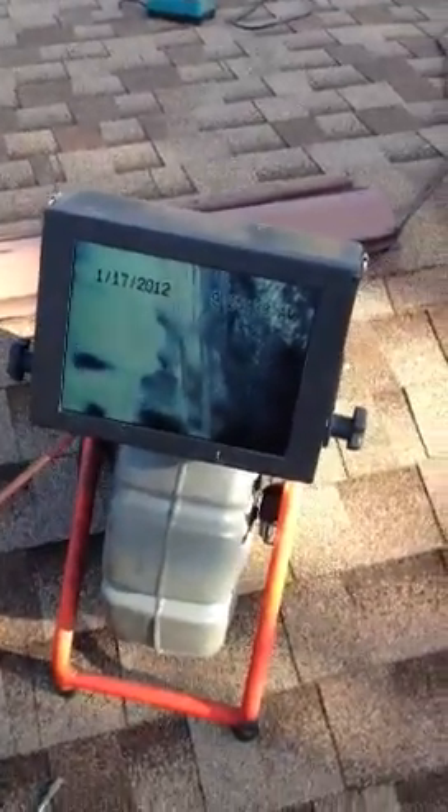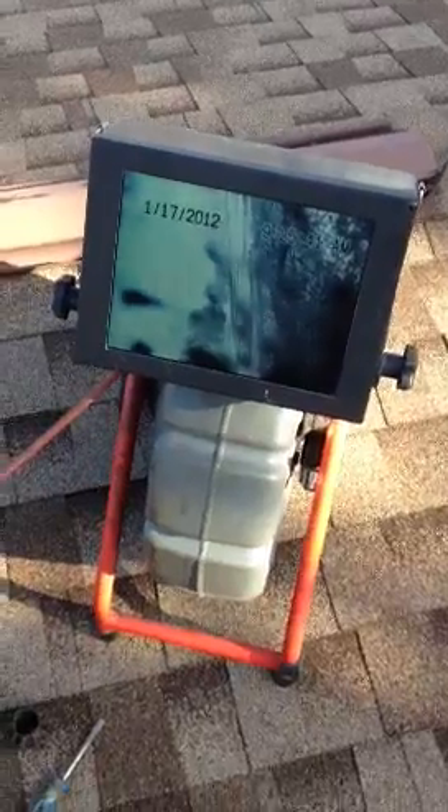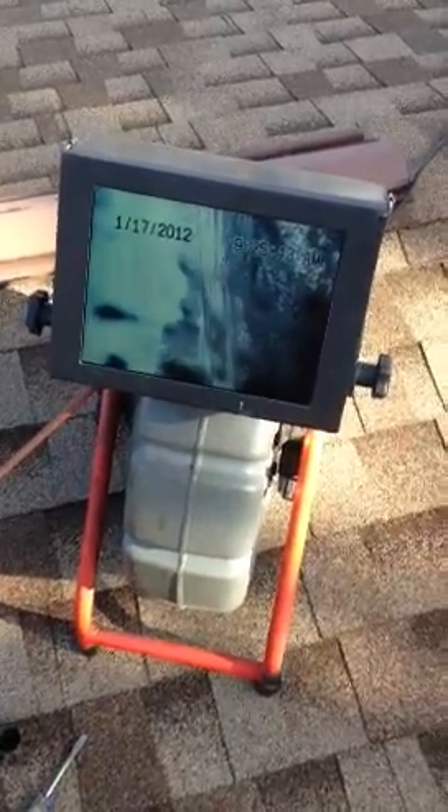We're going to end this video and move on to a third video out in the yard where I'm going to show my marked location. Swift Plumbers, video number two.